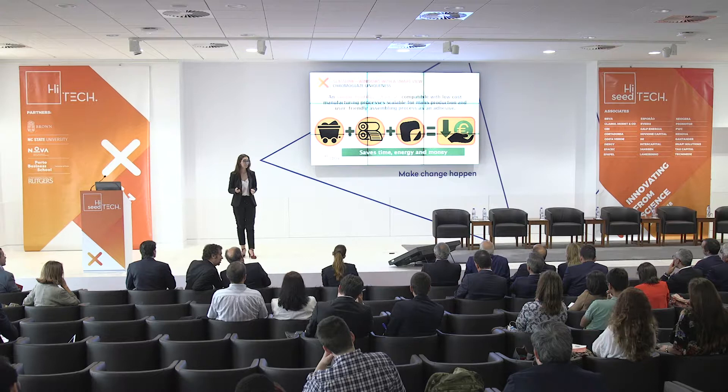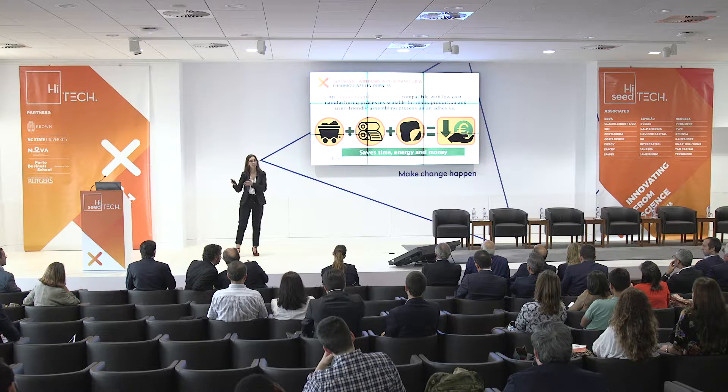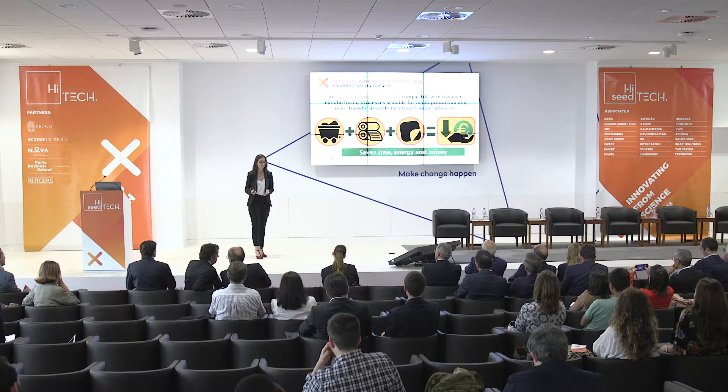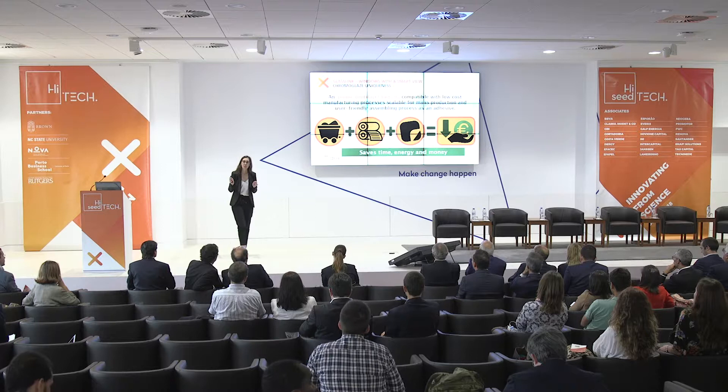And this is our uniqueness: we have a material that simplifies the process. It's a patentable material that we simply attach as a roll to the electrochromic foil and then attach to the counter electrode. With this, we simplify the manufacturing process considerably. This is a unique multi-layer formula compatible with a low-cost manufacturing process capable of mass production, and a user-friendly assembling process as an adhesive. With this, we save time, energy, and money.